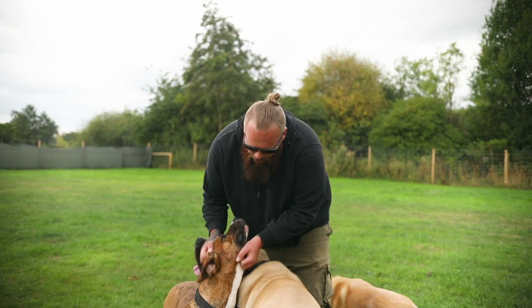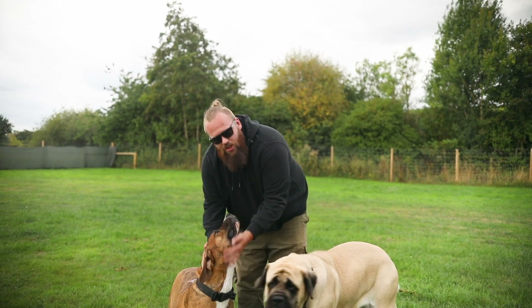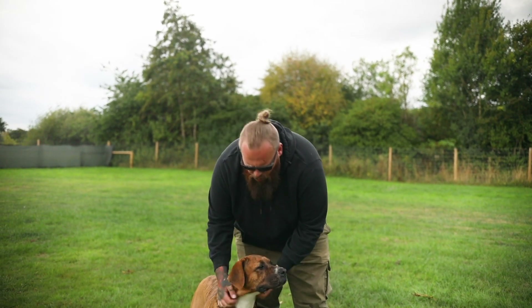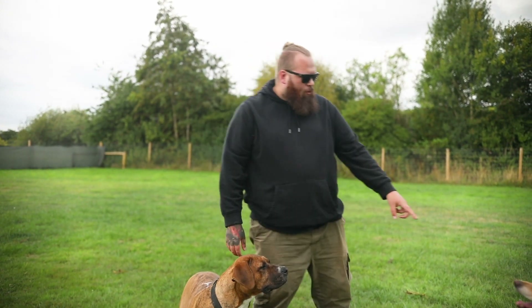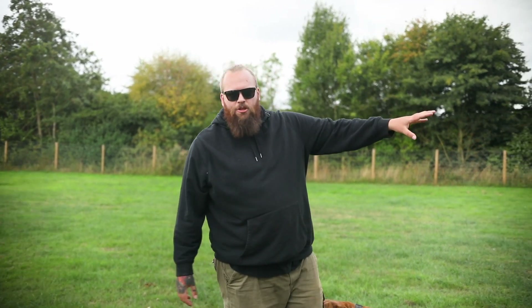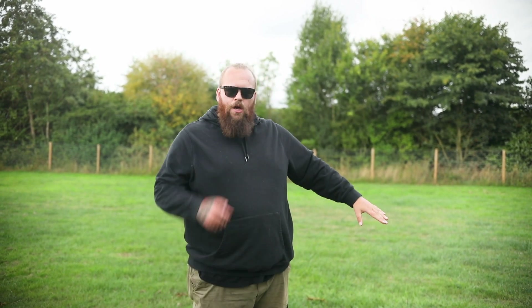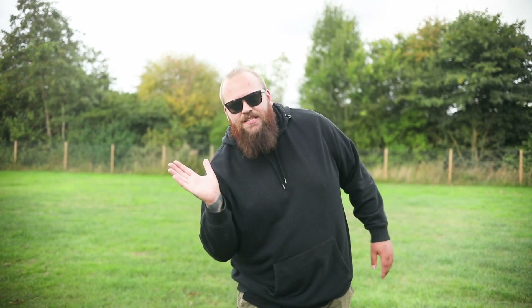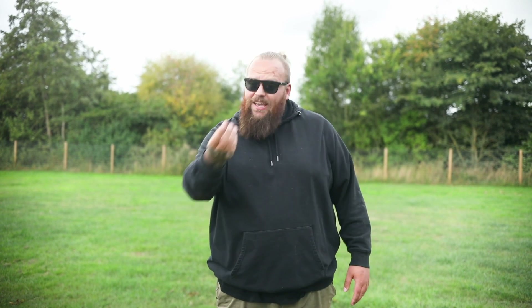My puppy here loves nothing more than a lovely scratch under her chin — that's her favourite thing. So when she's making good decisions, all four on the floor, waiting calmly and patiently and looking up to me for guidance, I'm going to reinforce that by giving her her favourite thing. Uncle Sully's favourite thing is a tennis ball, so when he does something especially good, I reward him by letting him have a retrieve. Eileen, the big girl over there, loves a treat, so when she's done something good, she gets a treat.